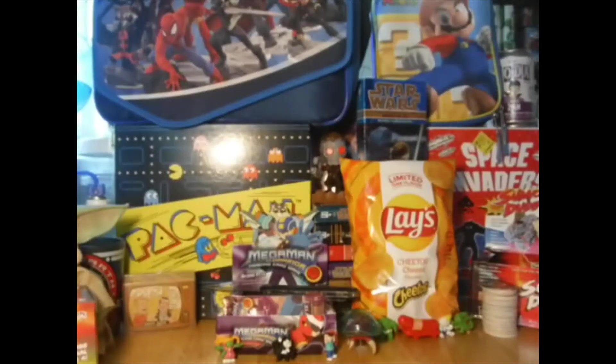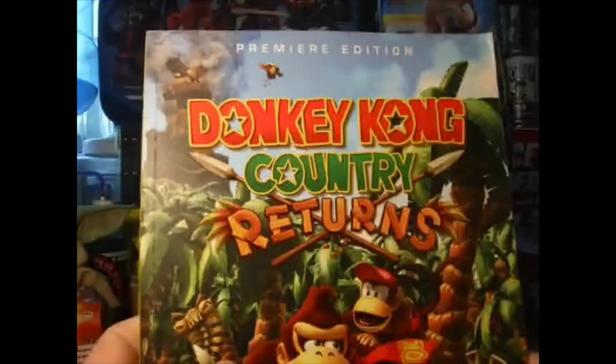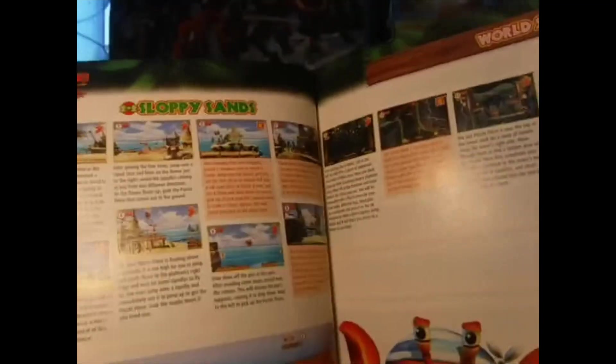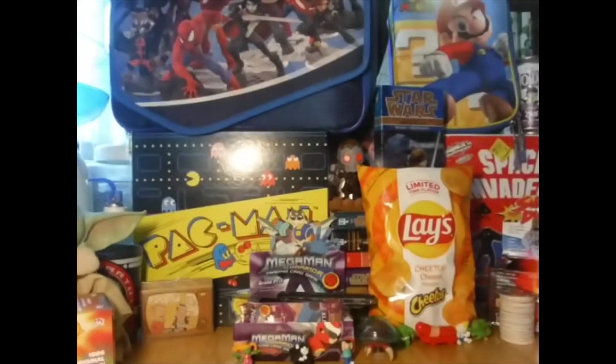Next thing I have is a book. I got the Donkey Kong Country Returns guide book. I got this for 50 cents at a yard sale. It's got all the different levels and maps and whatnot, and it still has the poster - so that's pretty cool to add to the collection.